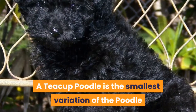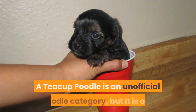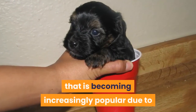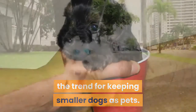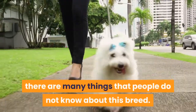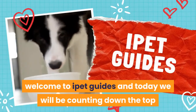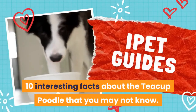A teacup poodle is the smallest variation of the poodle, smaller than the toy poodle. It is an unofficial poodle category, but one that is becoming increasingly popular due to the trend for keeping smaller dogs as pets. While most people have heard of a teacup poodle, there are many things that people do not know about this breed. Welcome to iPet Guides — today we will be counting down the top 10 interesting facts about the teacup poodle that you may not know.